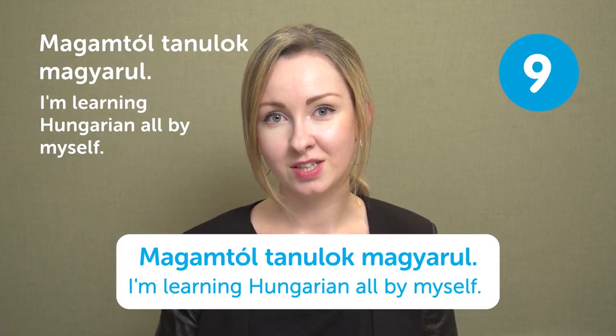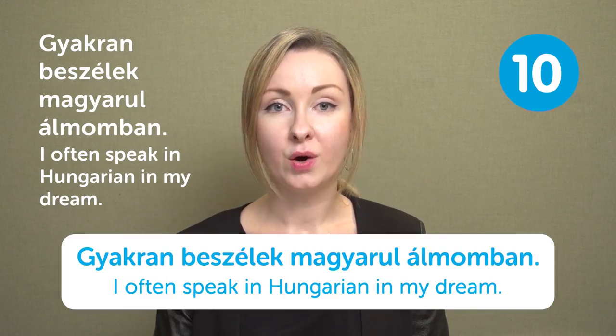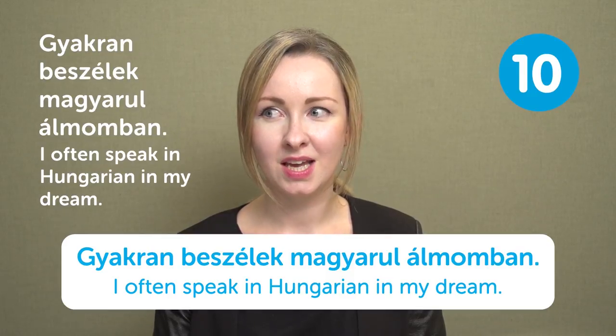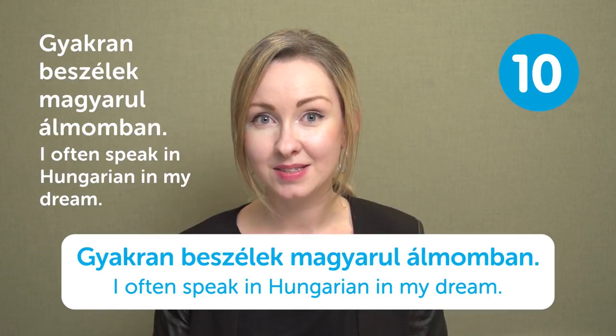Gyakran beszélek magyarul álmomban — I often speak in Hungarian in my dream. That's a very interesting thing — if you get to the level where you start to think and even dream in a foreign language, then you're probably really good at it. And this is the end of our list. If someone speaks your language and says one of these phrases, how would you react? Please write about it in the comment section, like the video, subscribe, and check HungarianPod101.com for more Hungarian content. See you in the next video!